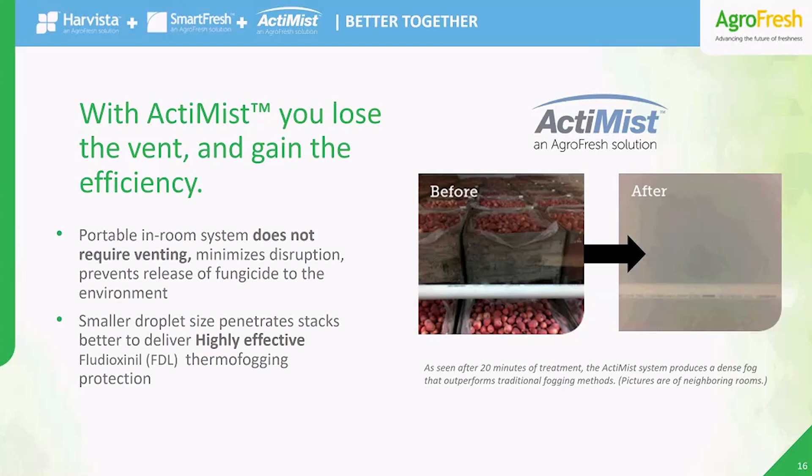And you're going to get great fungicide performance along with all that convenience. The Actimist droplet size is smaller than other methods, so it really penetrates the stacks, making it effective and cost efficient. Just add it to your Smarter Freshness program to extend your storage potential gain even further, whenever your conditions call for fungicide to fight disease and decay.